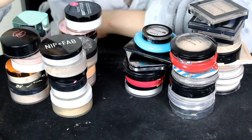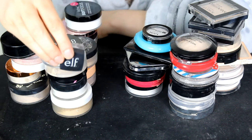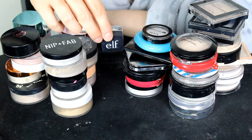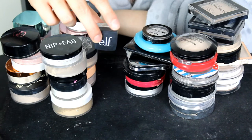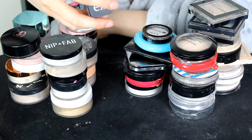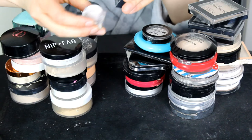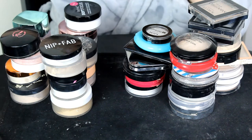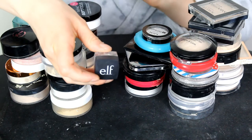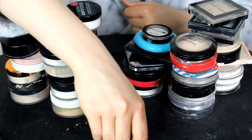Oh my gosh, this is an old nostalgia product. This is the ELF under eye loose setting powder in the shade Sheer. I don't really reach for this that often anymore, but I'm going to give it more of a go. It doesn't smell off, so I'm going to keep hold of this and see if I can make do with it.